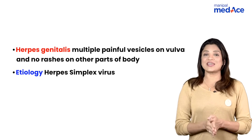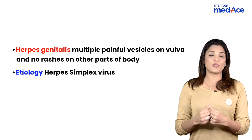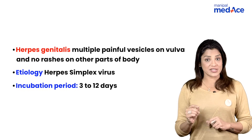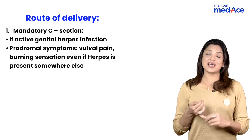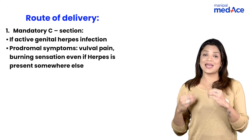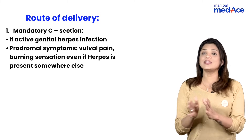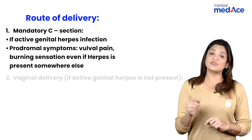Talking about herpes genitalis — it is painful, with a typical history of painful recurrences arising in the genital area. No other part of the body is being infected. The incubation period of herpes genitalis is 3 to 12 days. Regarding route of delivery: if the question says she is having vulval pain even though you cannot see any lesions, you still have to do a cesarean section, because it can be an active herpes genitalis not visible in the vulva — that is a prodromal symptom.